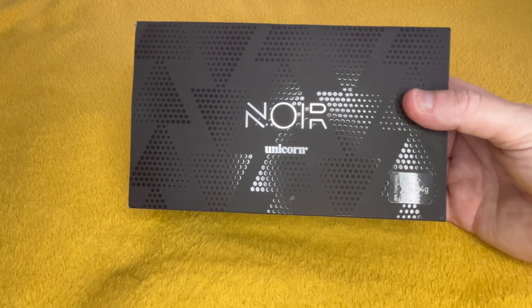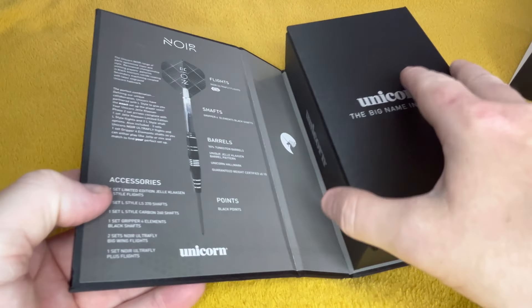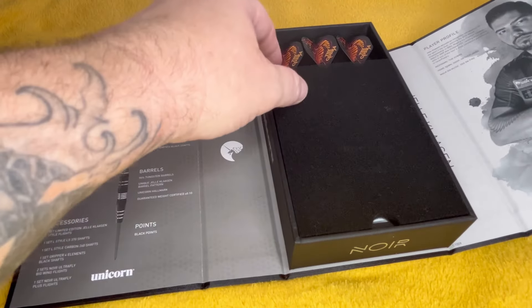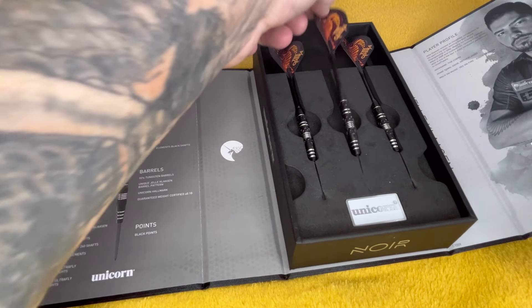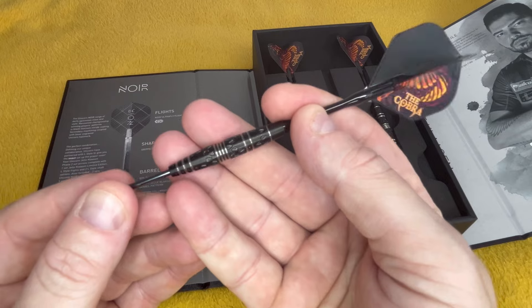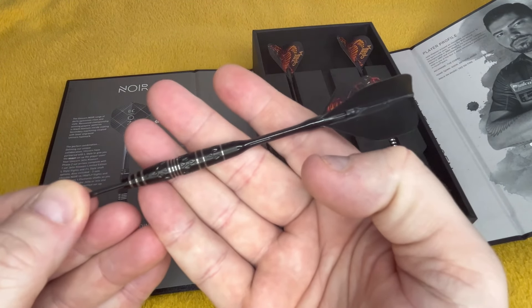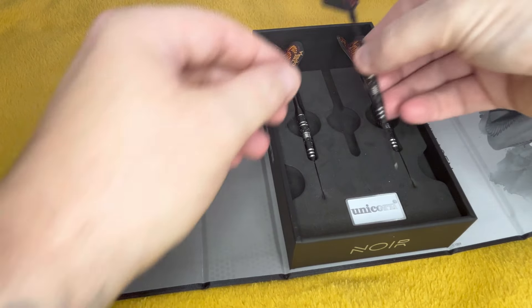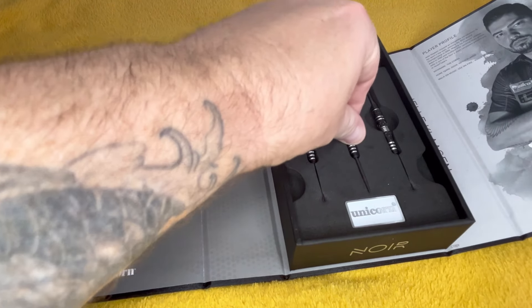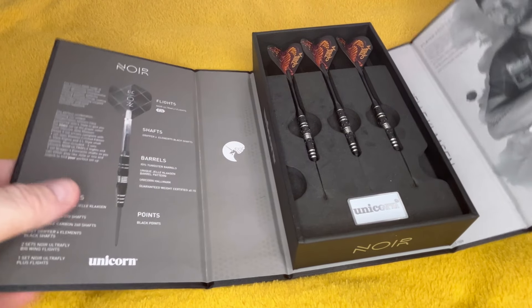I'll get this big case out. These are the yellow Klaasen Noirs — bought them off a friend a week or two ago. I checked to see if he had a tour card, and when I seen he had a tour card I bought them. They're supposed to be over a hundred quid — I think I paid forty for them. I haven't got many sets of second-hand darts, I'd say four.